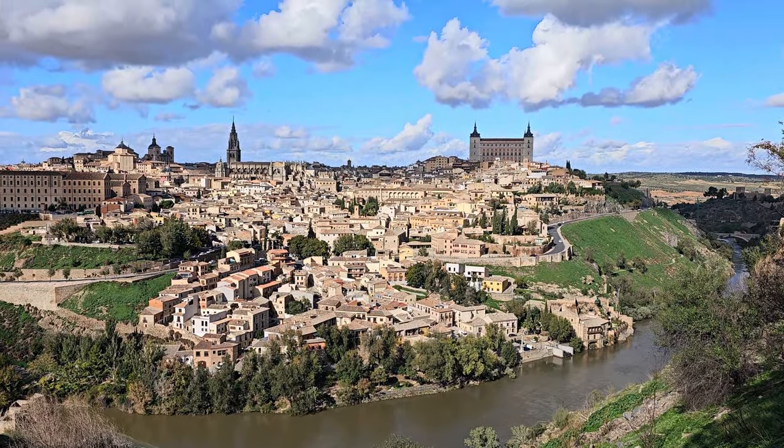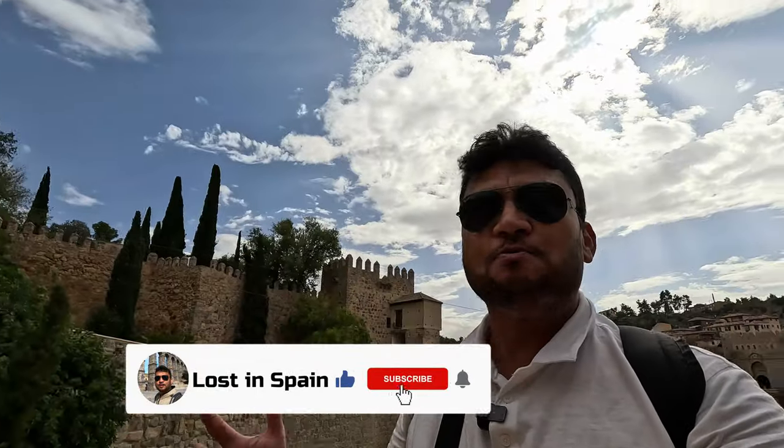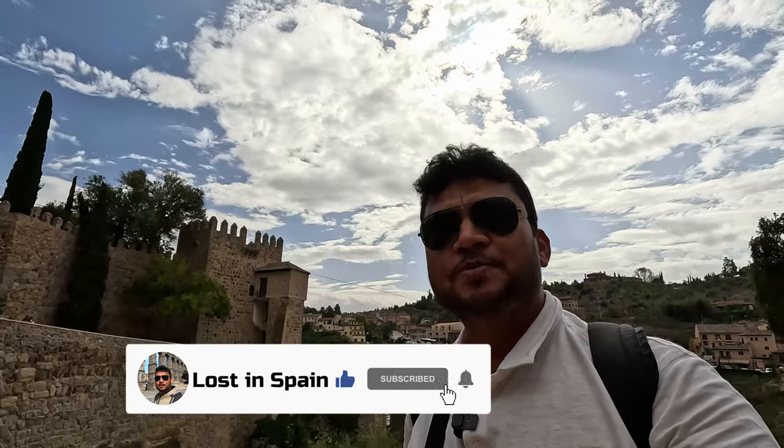If you're in Madrid, please do come to visit Toledo — it is a very important city in the history of Spain. I hope you enjoyed my tour. Of course you could spend a couple of days here and still discover a lot more. This is what I tried to show you in one morning. Please like, share, and subscribe to the channel, and I'll bring you more things about Spain. Hasta luego, bye bye!